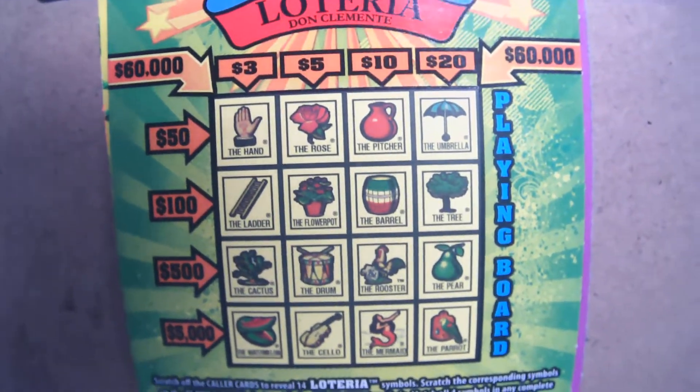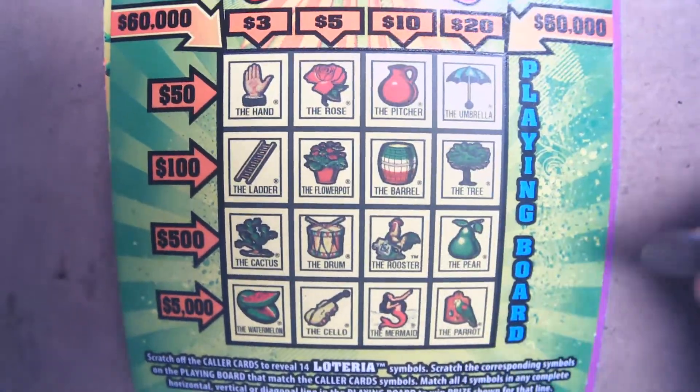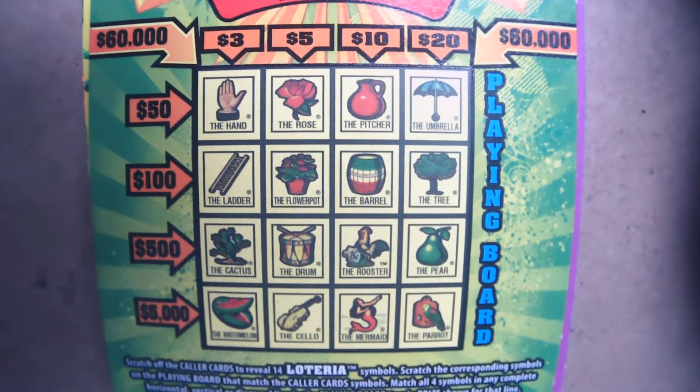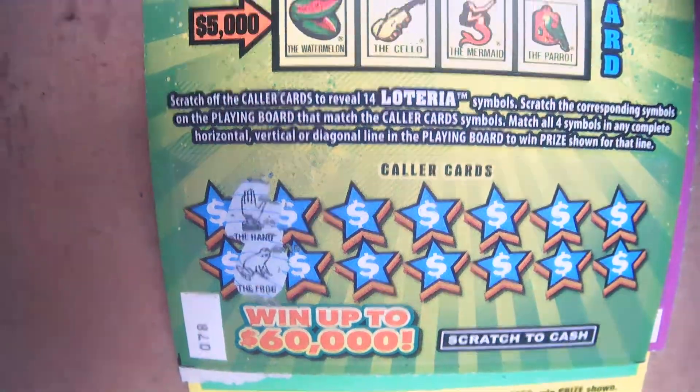Alright guys, let's see what we get on the three dollar lottery ticket. All we're looking for is rows or columns that correspond to any of the amounts on the side, top, or even diagonally. If we do that, that's going to make me a very happy guy. Let's see what we have in the color cards today — scratch off two at a time. We have the hand and the frog.